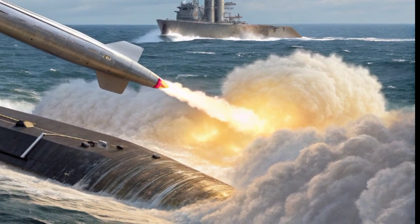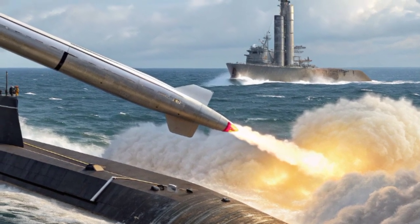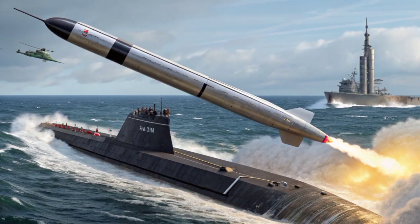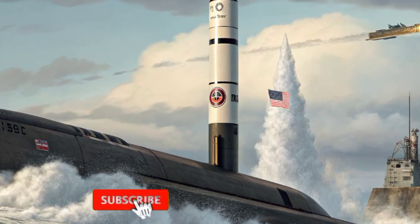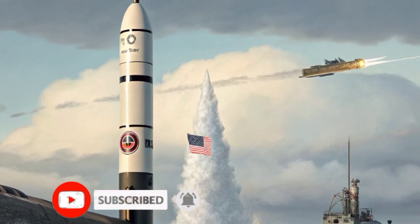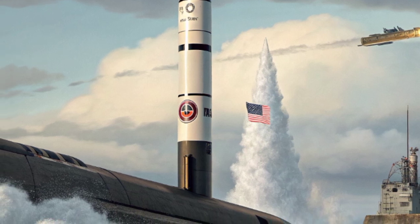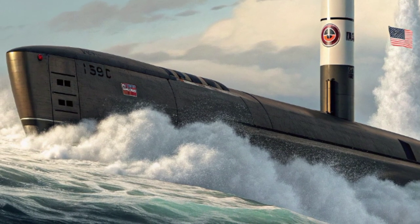In the end, the Trident 2D5 is not just a missile. It is a symbol of power, technology, and responsibility. It is designed never to be used, yet its very existence affects the decisions of nations and leaders every single day. Every time an Ohio-class submarine leaves port and slips beneath the waves, every missile resting quietly in its launch tube represents not just destructive power but also the fragile balance of peace in the nuclear age. The Trident 2 remains a weapon that hides beneath the sea but casts its shadow across the world.